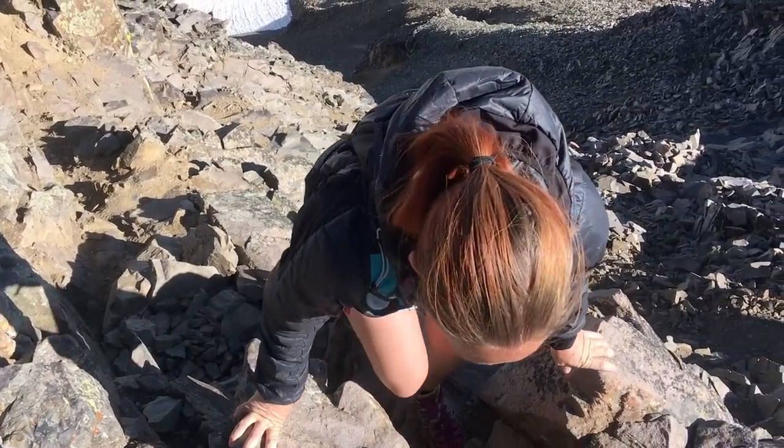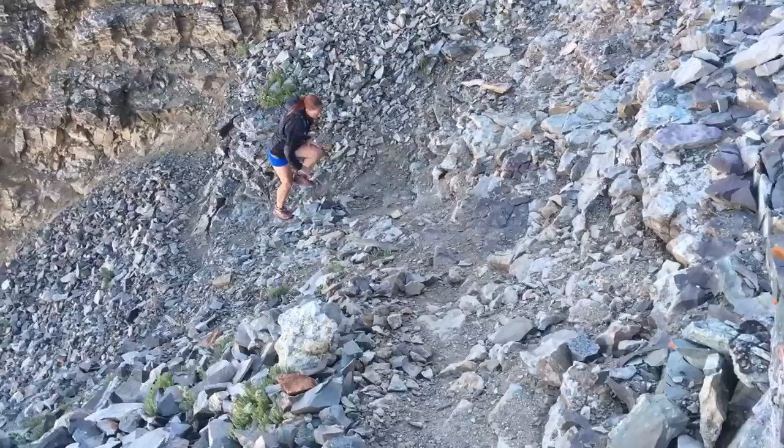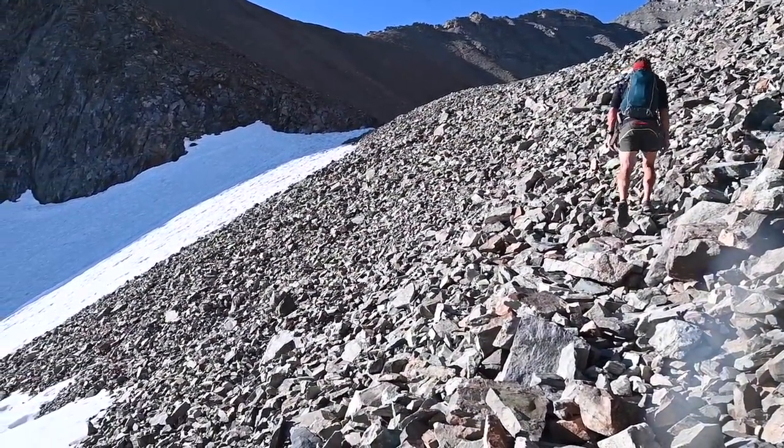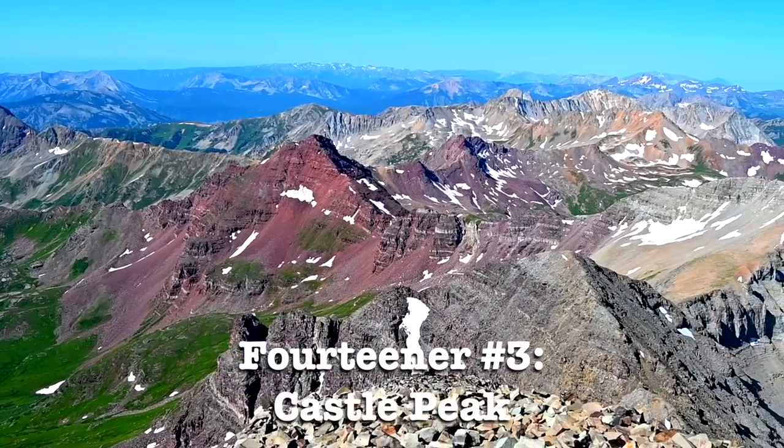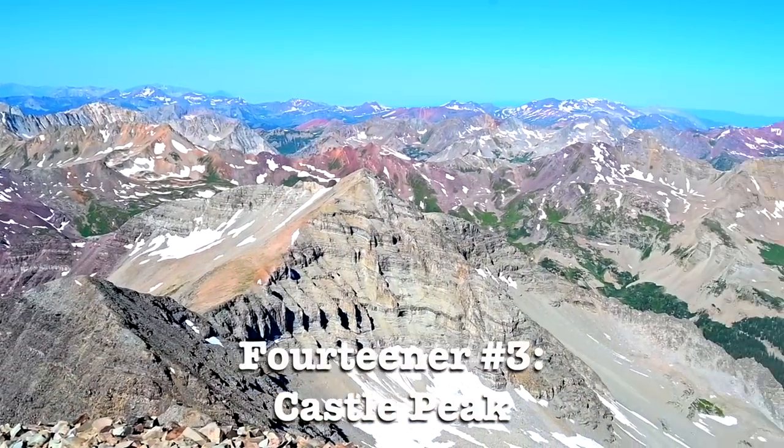In just under three hours, we reached the summit of Castle Peak — our third 14er of the project. It was a gorgeous day, so we probably lingered on the summit for well over 30 minutes. We are on top of Castle Peak, officially peak number three of our summer 14er project. My legs are kind of tired, and I'm not totally looking forward to going down and then coming back up again — but I will do it, because I said I would.